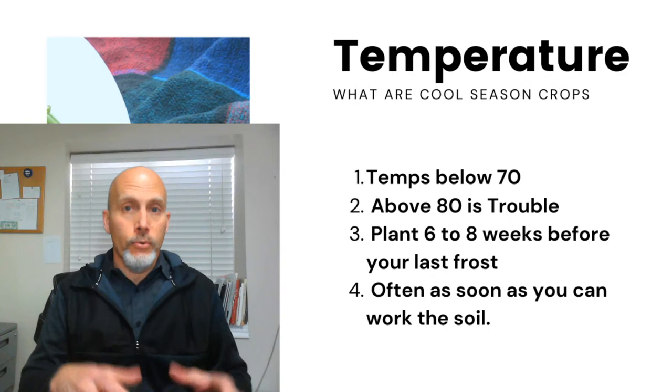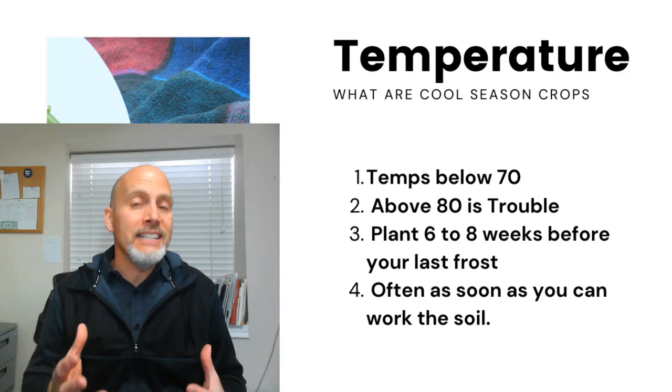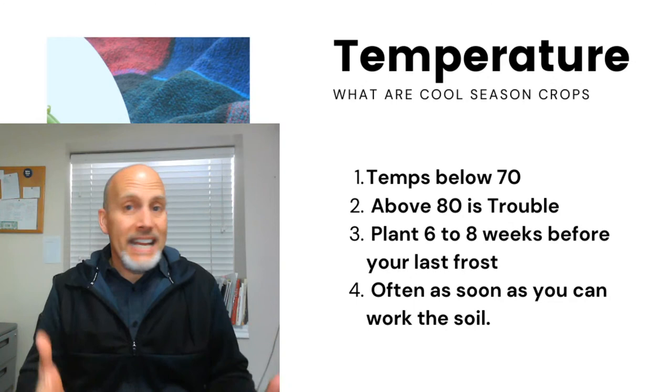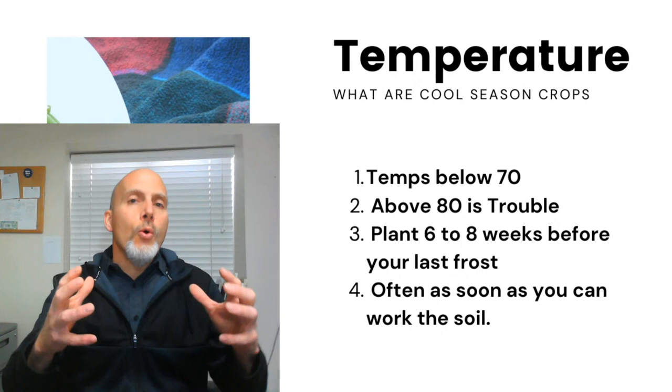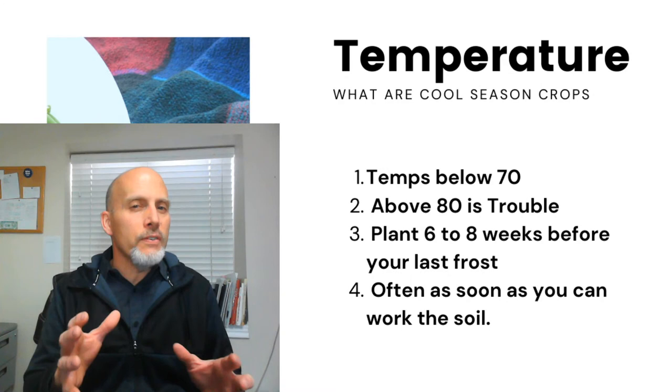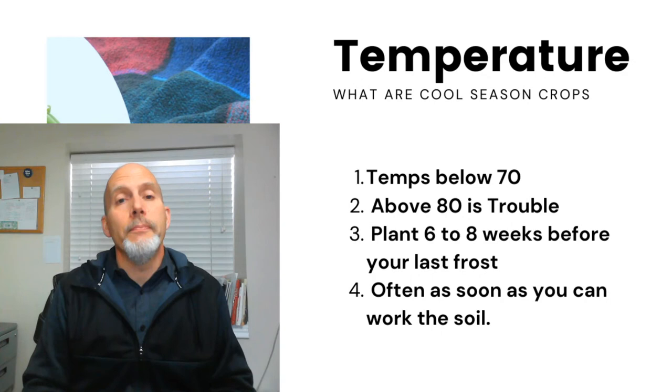Not all cool season crops struggle in the heat — some will bleed over into the warm season, and we'll talk about that when we go through individual crops. But for many, when we hit 80 degrees, that's kind of the end. That hot temperature and increased sunlight are a signal to them to start setting seed, so we start to see broccoli flower, lettuce get bitter, and plants put up seed heads.